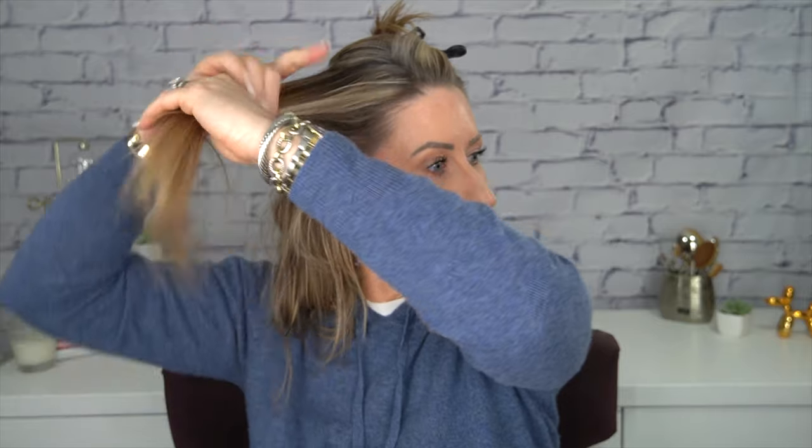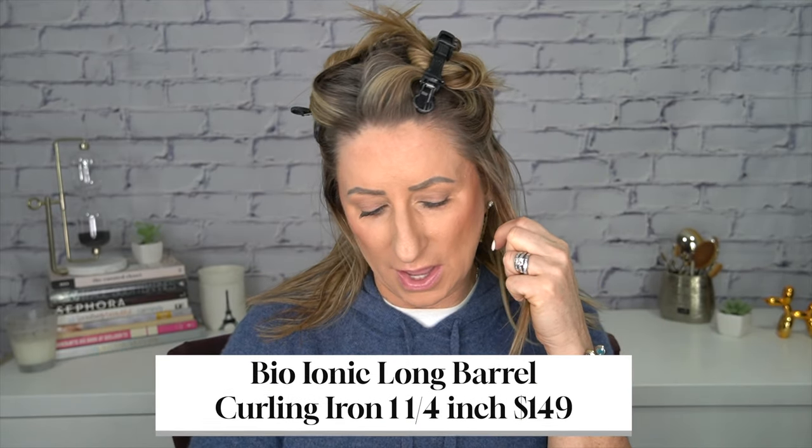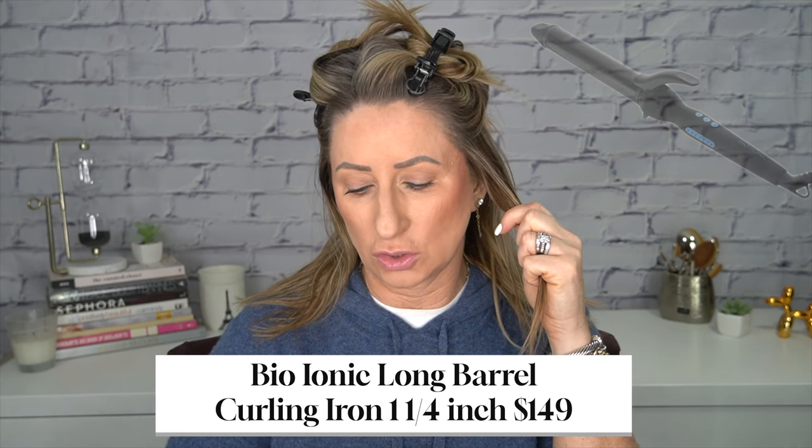I'm going to take a comb and get my part going. Then I'm going to take some alligator clips and go pretty deep in on this side, not leaving a whole lot — twist it up and clip it. Same thing on this side. I'm going to take one more in the back and clip it. Then I take this bottom layer and give it a little bit of that Hot Toddy. I have my Bio Ionic at the middle heat setting, which I think says 300.